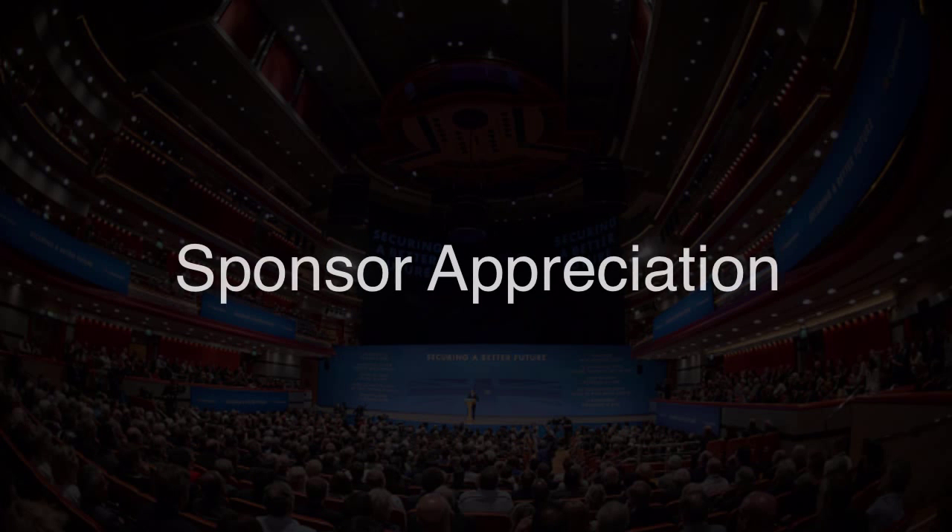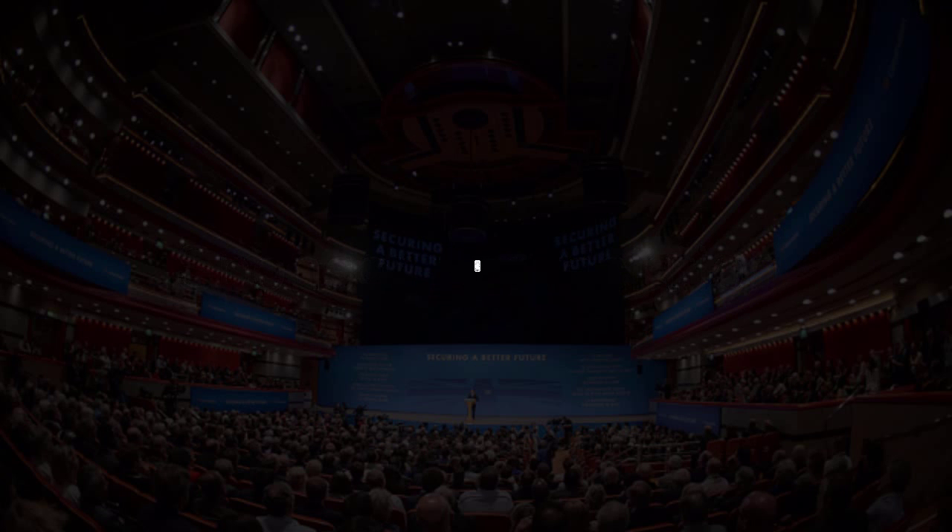In fact, 70% of our customers use our sponsor features. In some cases, the event sponsors are even willing to cover the app costs for the organizers. Sounds awesome, right?